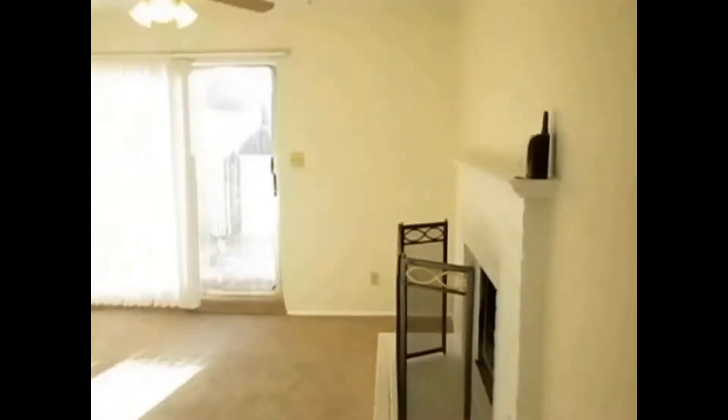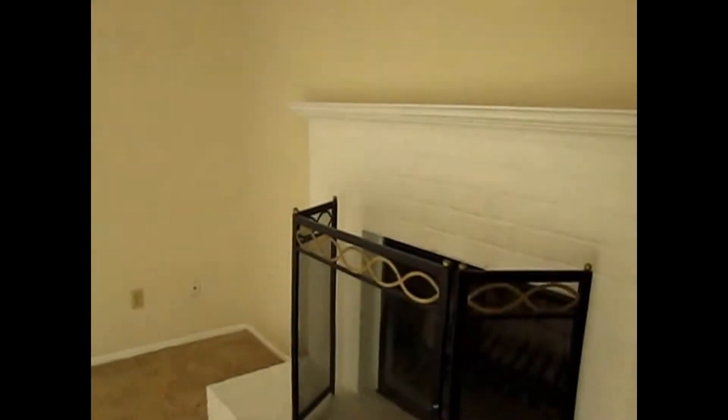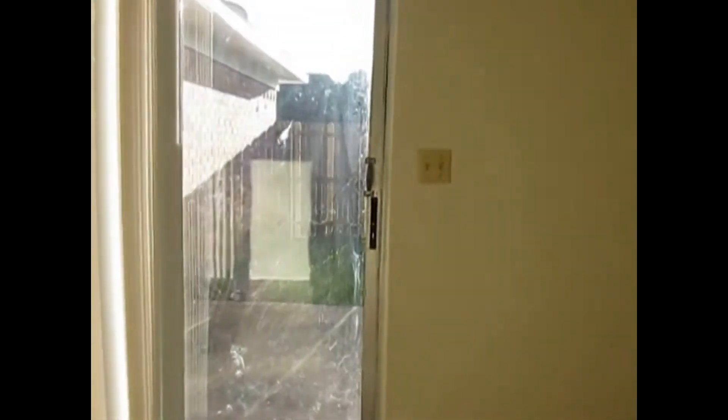When you walk into the property, you walk into the main entry. This hallway leads to the kitchen and bedrooms, and this one leads to the living room and dining area. This is the open space of the living room with a wood burning fireplace. This door back here leads to the back fenced patio.